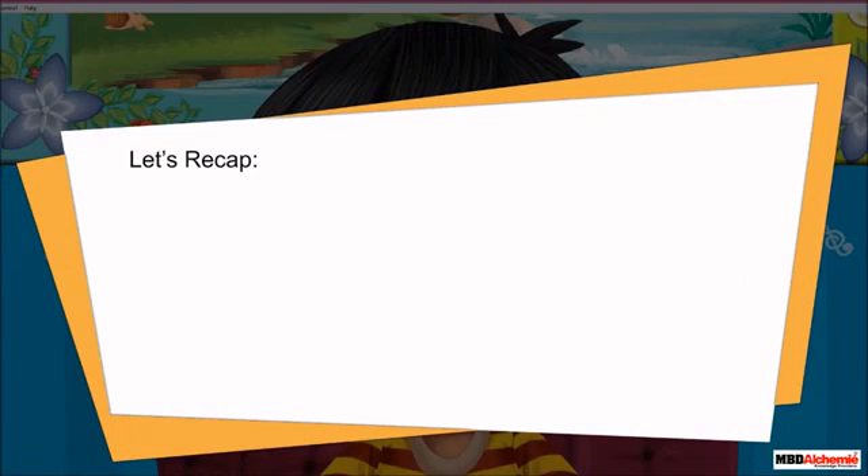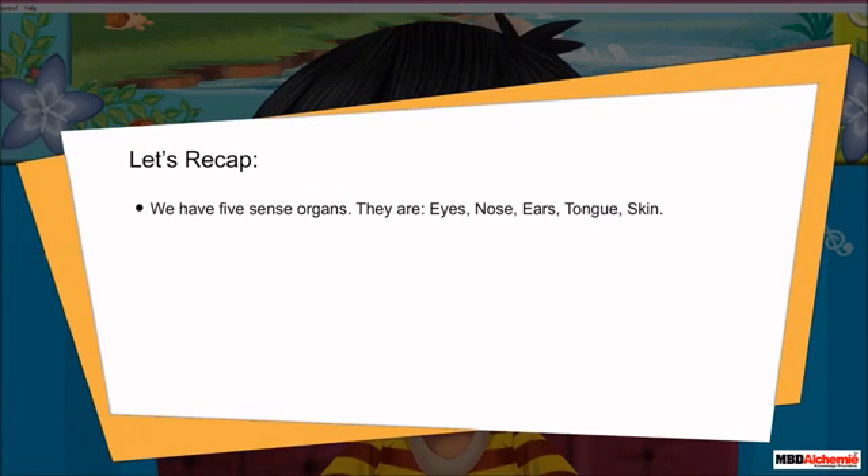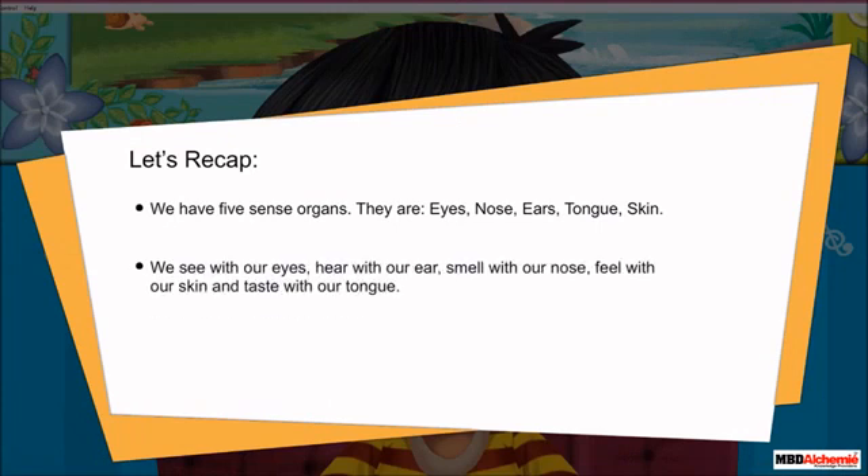Let's recap. We have five sense organs. They are eyes, nose, ears, tongue, and skin. We see with our eyes, hear with our ears, smell with our nose, feel with our skin, and taste with our tongue.